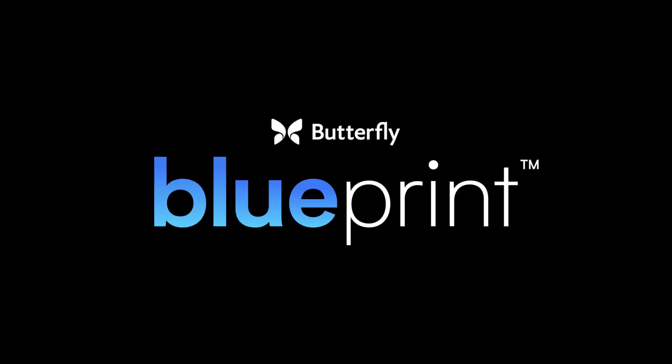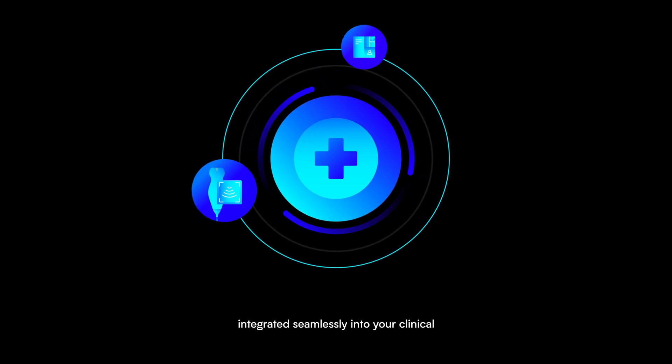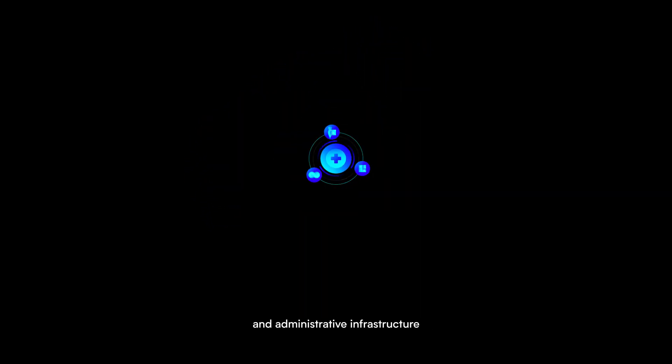Introducing Butterfly Blueprint, a system-wide ultrasound platform integrated seamlessly into your clinical and administrative infrastructure to bring powerful diagnostic insights to anyone at any time.